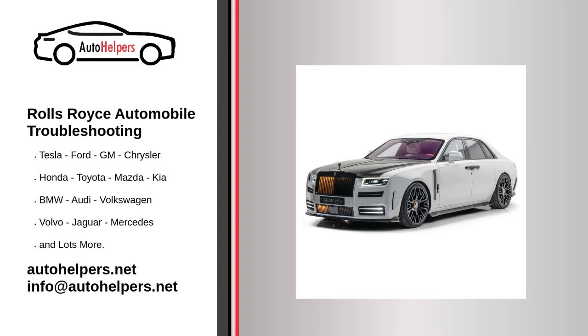Rolls-Royce automobile troubleshooting. If you're looking for help fixing your Rolls-Royce automobile, look no further. Our comprehensive Rolls-Royce automobile troubleshooting guide will explain common issues, provide tips, and show you how to read your model's error codes.